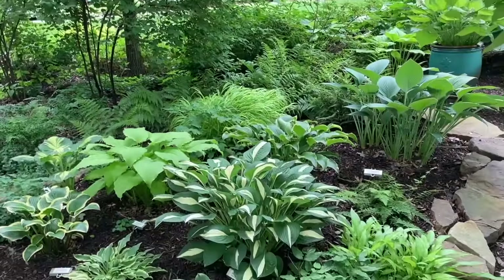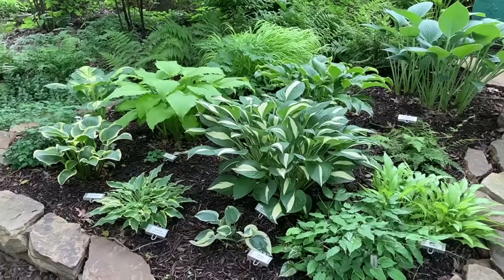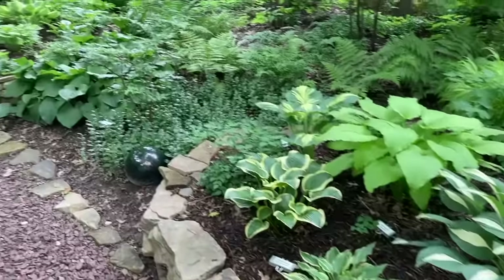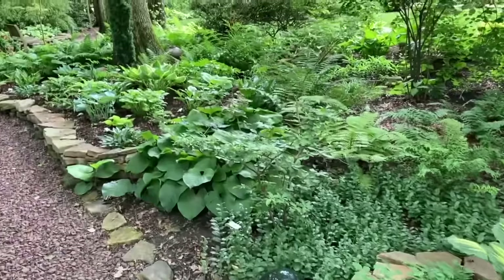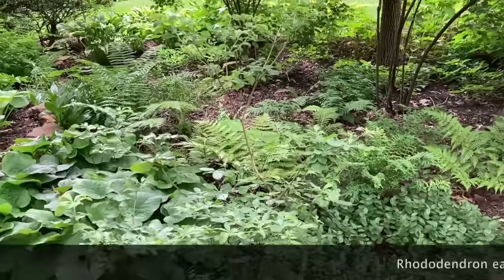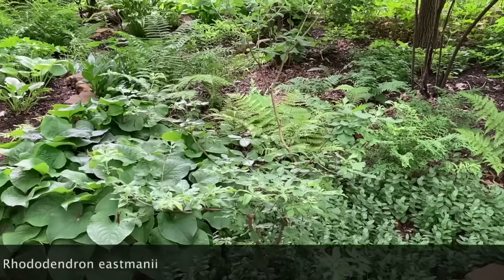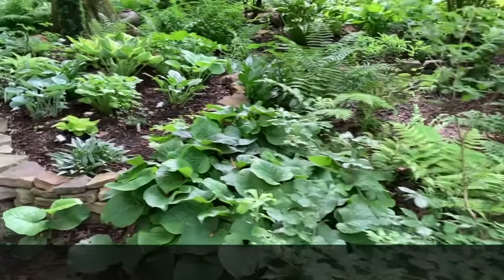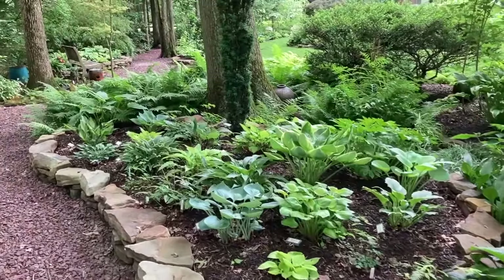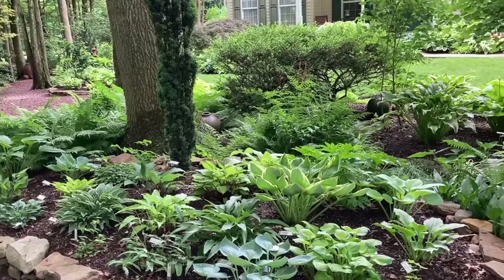This is the next bed with mostly hostas in it — a nice striped one in the middle is called 'Risky Business.' This is an azalea from Alabama that has really pretty, fragrant white blooms. More hostas in this bed, and a nice upright yew plant to make an evergreen accent.